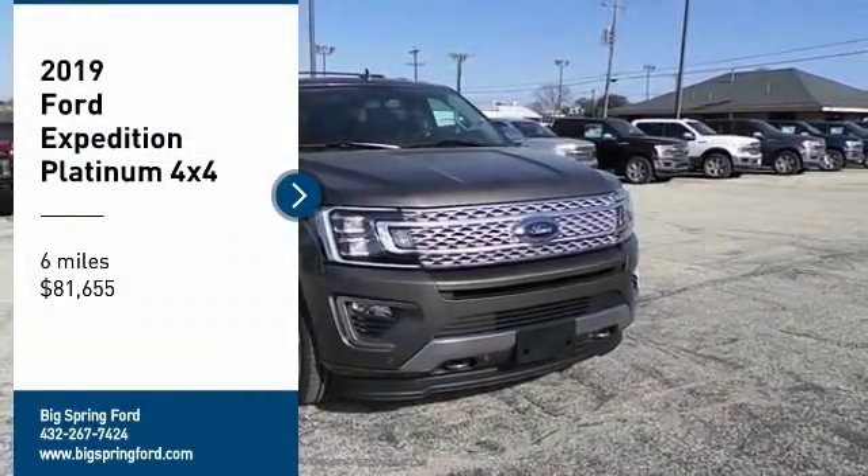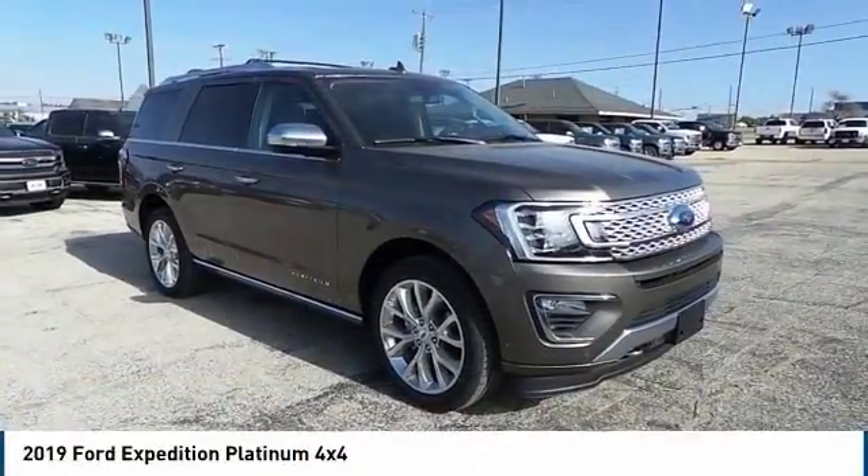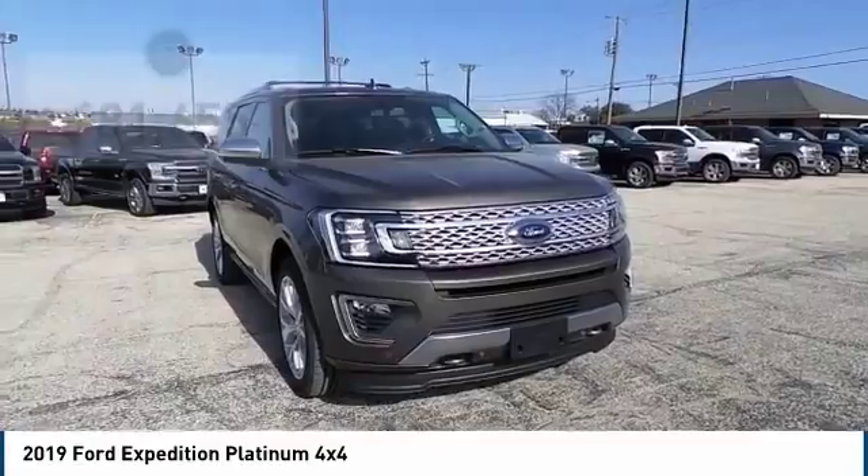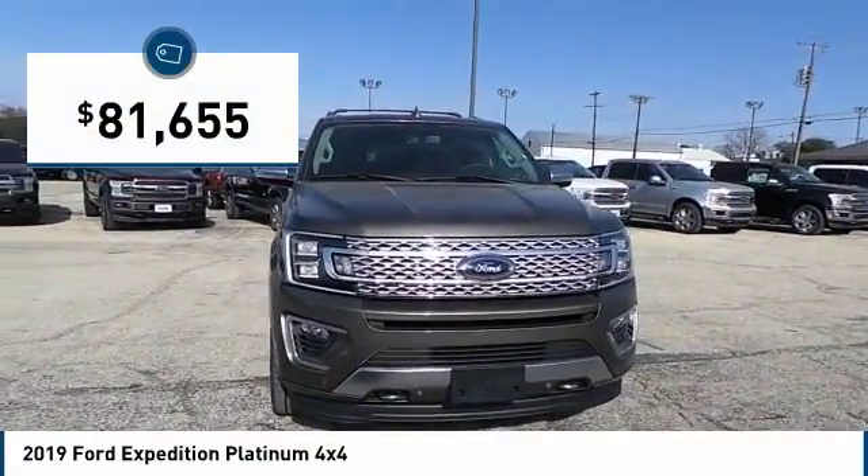Come test drive the 2019 Expedition. Powerful. Controlled. Resourceful. Expedition. And is priced below $85,000.